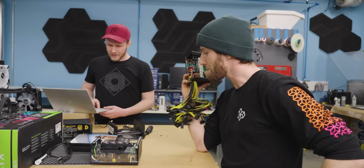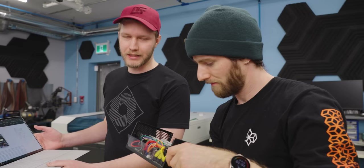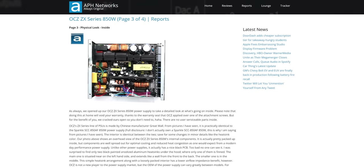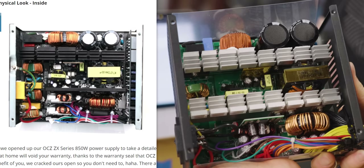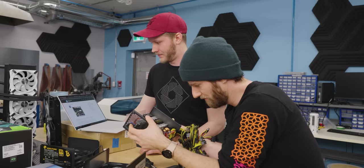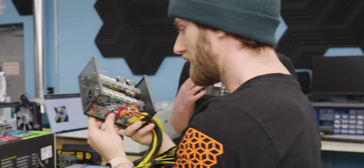I found something kind of interesting: after looking up that transformer, I found another review of a similar-looking power supply — only 150 watts, but it seems very likely this is made by Great Wall, which is actually kind of good. The layout is really close. It has beefier bits in some spots — larger caps — but for the most part it looks a lot like this Great Wall power supply from ten years ago. That said, it could also just be a clone.